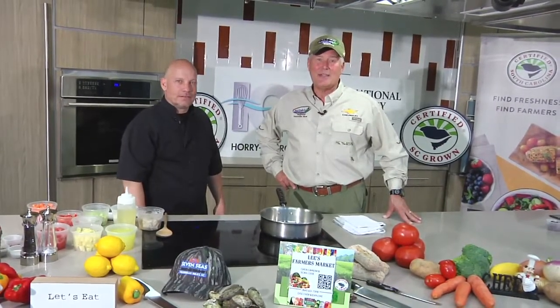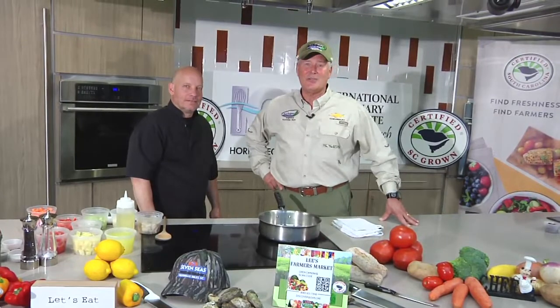Joining me today on the beautiful campus of Horry Georgetown Tech and the International Culinary Institute here in Myrtle Beach is none other than Ed Dombrowski from Lee's Farmers Market, just down the road in Myrtle Beach. He's got a special recipe for you today. Good to see you, Bob — good to see you, man!